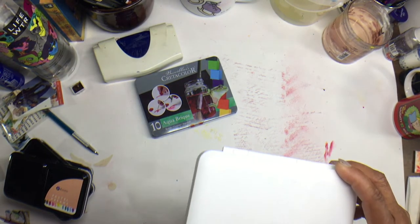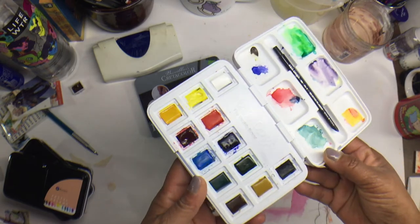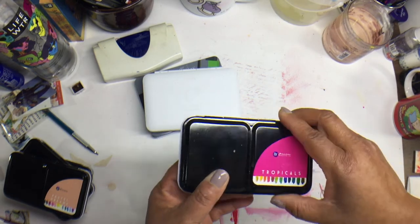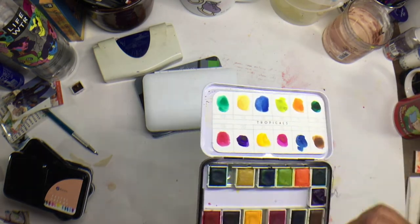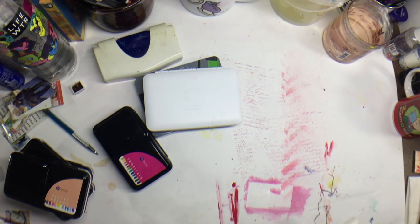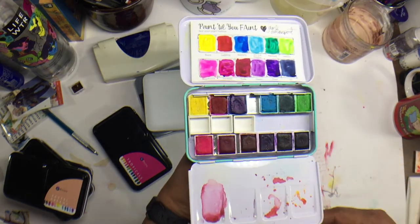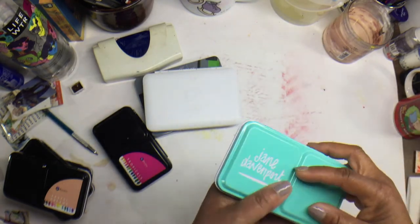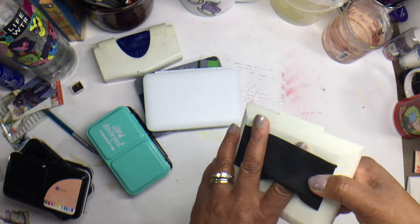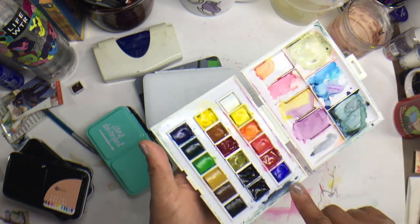Another one I really like is the Create-A-Color Aqua Bricks — it's got a little sponge and 12 bricks, and I like to throw this in my book bag too. I have a Van Gogh set that I like to throw in my book bag. I found the Tropicals from Prima that I use as well and started adding a different row in the middle. I've got a Jean Haines one — her bright palette — and I'm going to add another row to make it more versatile. There's also a small Sennelier pocket set that goes in my book bag, and I keep adding rows to all of these because I have so many tubes of watercolor.